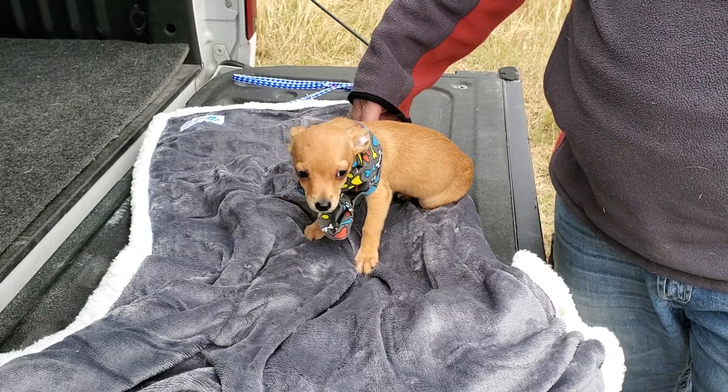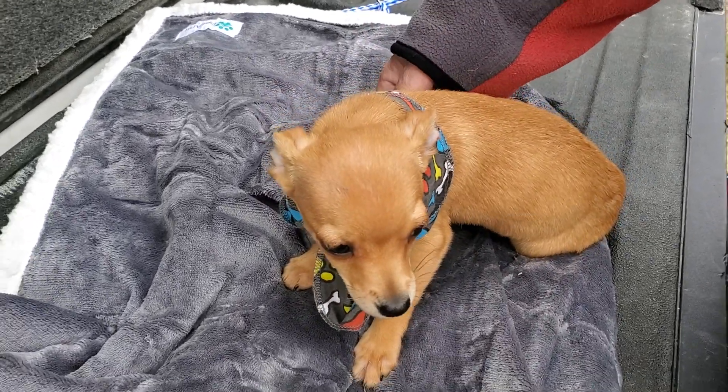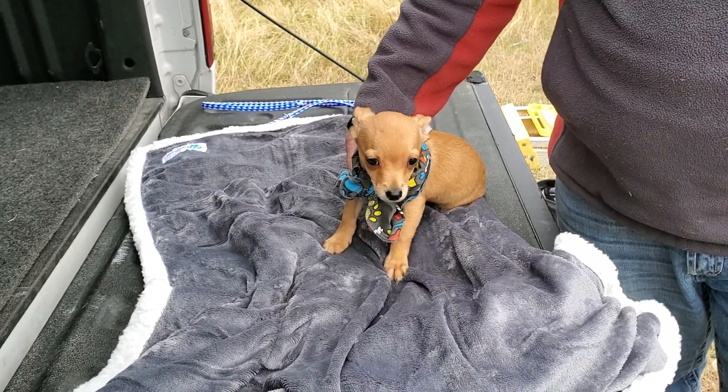Ander is small, probably three pounds or something like that. He's going to be a small dog full grown. People that like the Chihuahua breed will be perfect for him — a lap companion.